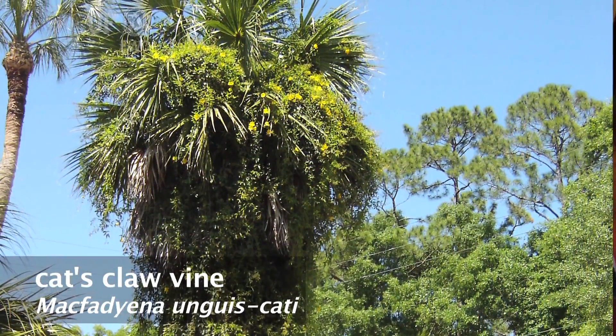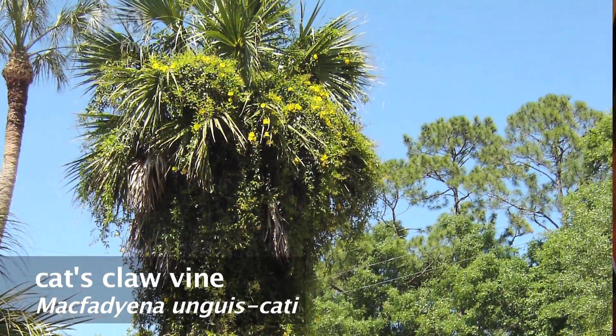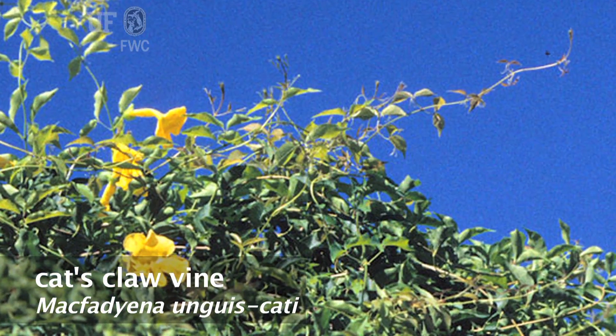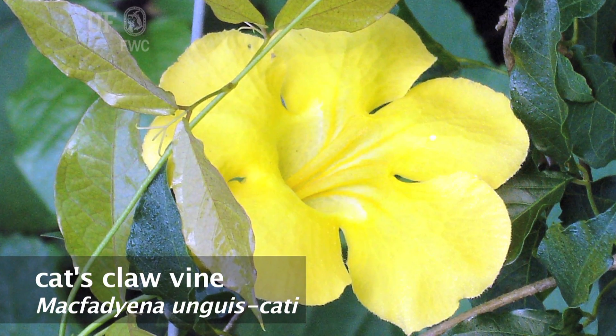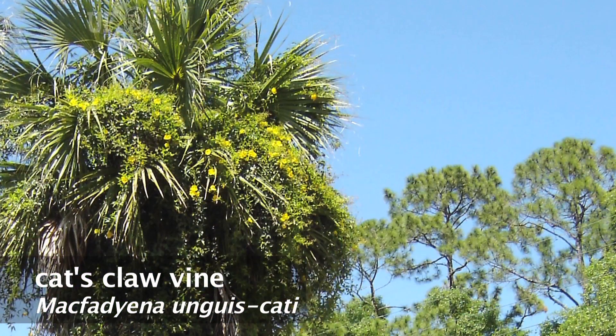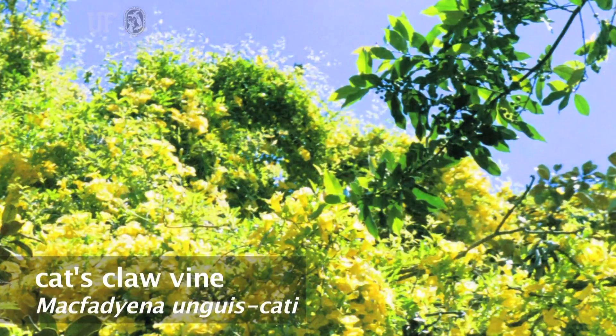When the stems reach sunlight at the top of the canopy, large, tubular, bright yellow flowers are formed. Flowers are trumpet-shaped and yellow, three inches long and four inches across. They are solitary or in axillary clusters.